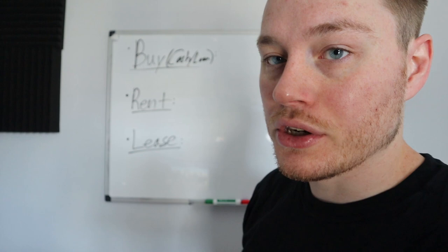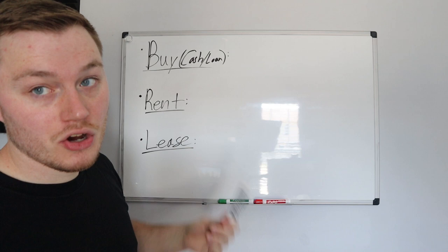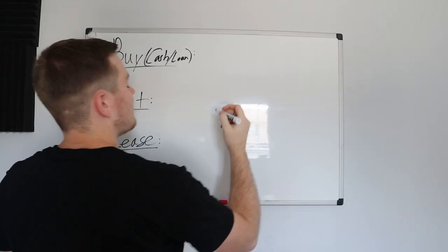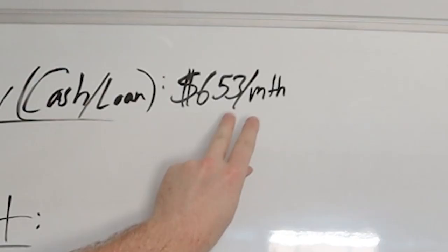Buying a box truck involves having the cash to buy it outright. If you don't have the cash, obviously you'll have to take a loan. The price is going to vary for every single person — there are so many variables. You have to throw in good credit, bad credit, down payment, no down payment. My payment when I had my box truck was $653 a month.